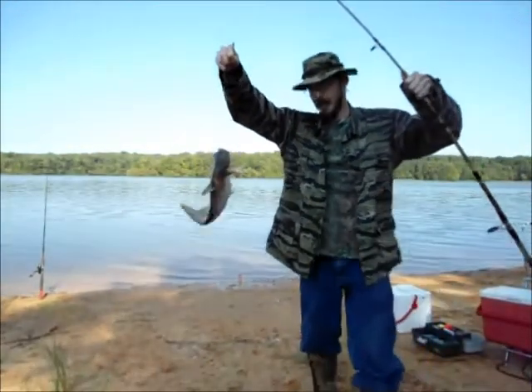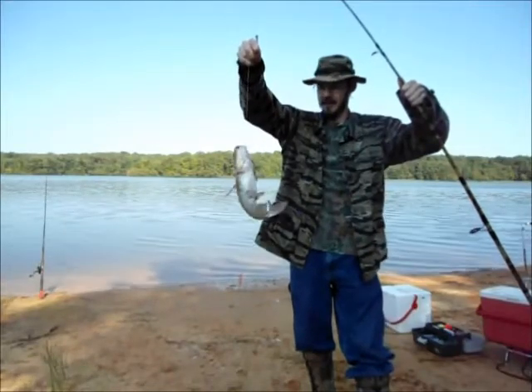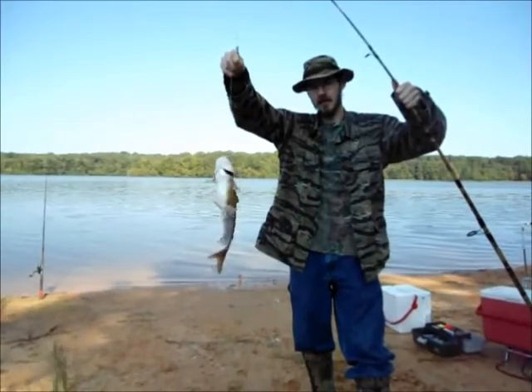Fishing on the bottom worked. That's a pretty good-sized cat right there. I don't know if I want to keep him — I think I'm going to throw him back.